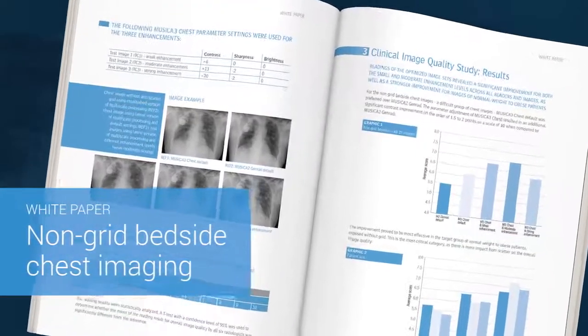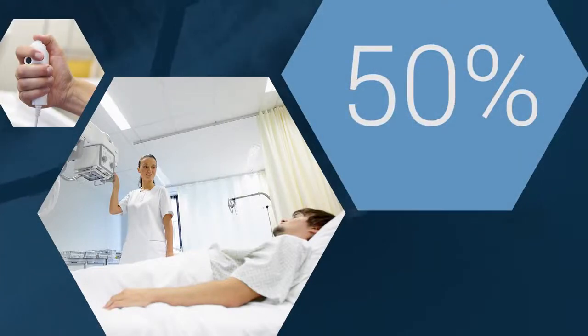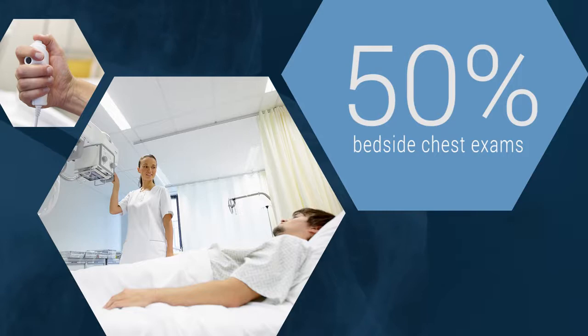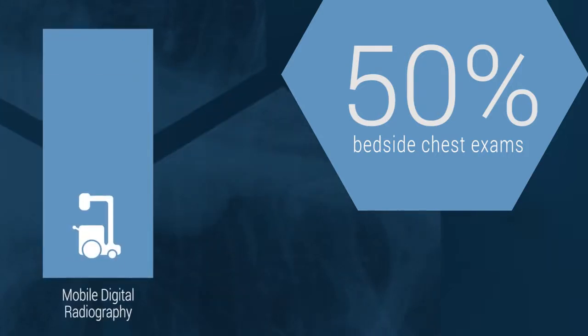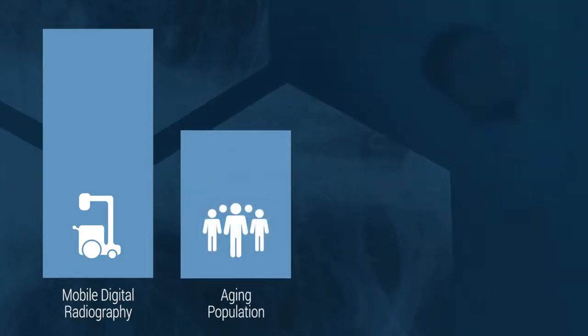Musica Chest Plus Bedside Imaging. In some hospitals, nearly 50% of in-house radiography procedures today are bedside chest exams. This trend is being driven by the evolution of mobile digital radiography equipment combined with an aging population.